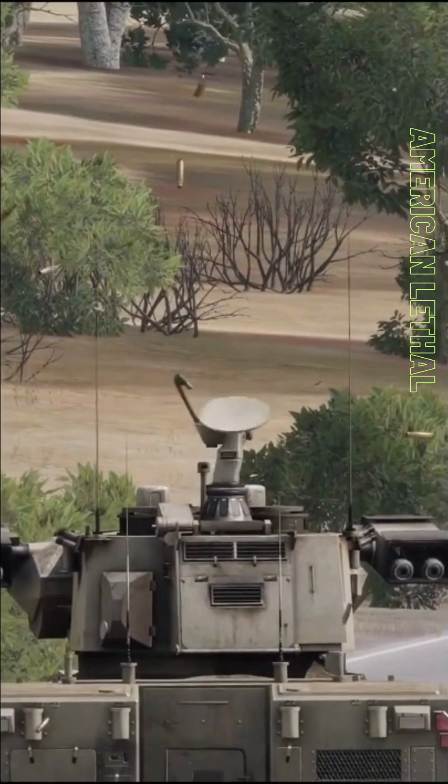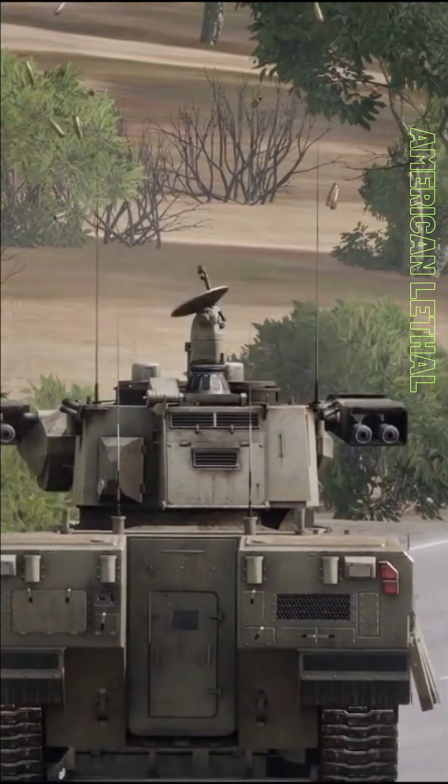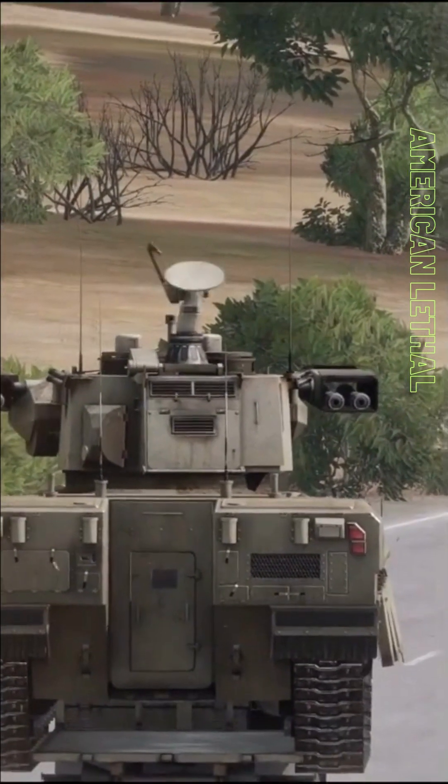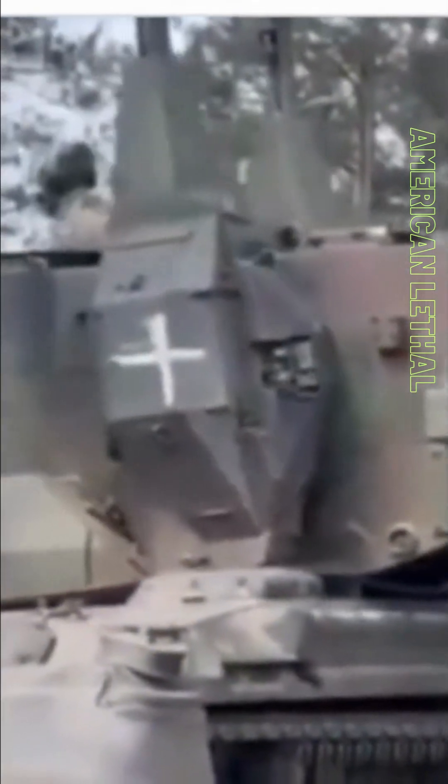The Gepard's twin 35mm guns have a rate of fire of 1,100 rounds per minute, so they can fire a large number of rounds at a target in a short period of time. This makes the Gepard a very effective weapon against aircraft, especially drones and other slow-moving targets.